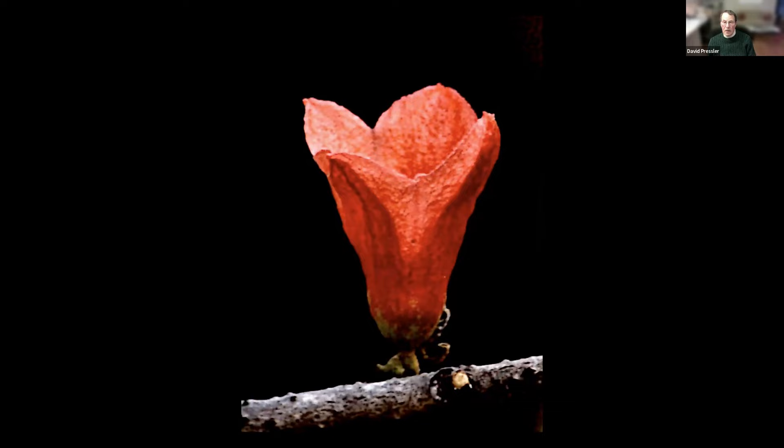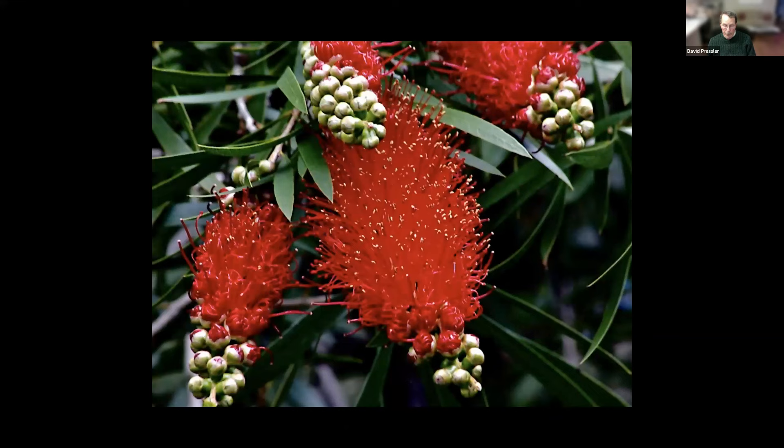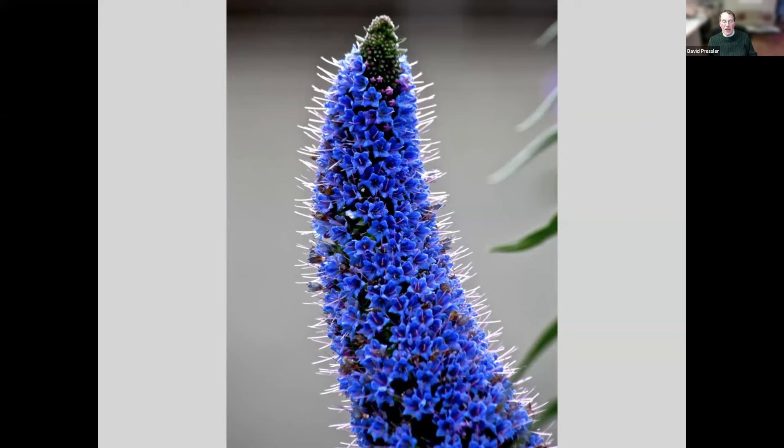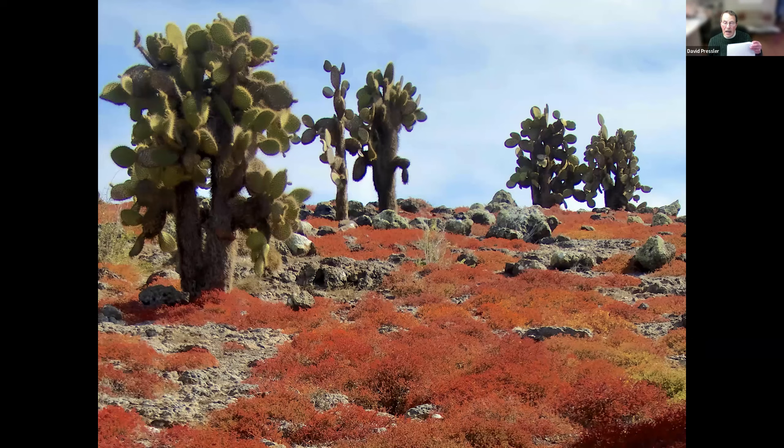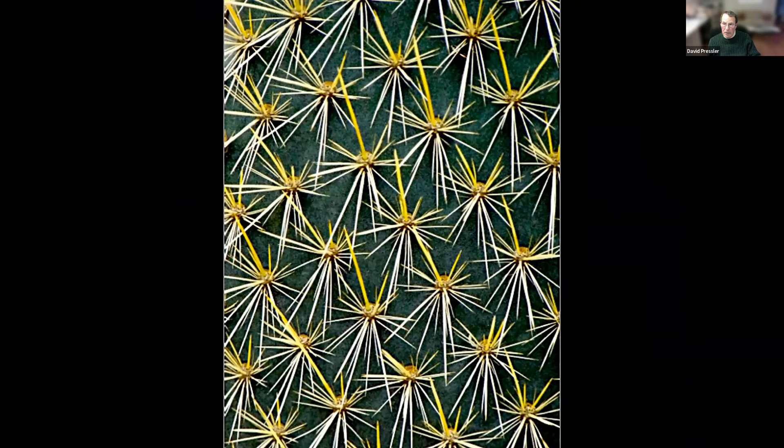These are bottlebrush in Western Australia. This is called Pride of Madeira — I photographed this in Sydney, Australia, along with this sisal, a type of agave. It's about 12 to 15 feet high. I'd never seen anything quite like it. And then opuntia — yes, cacti on the Galapagos Islands. From island to island they're different. You don't want to bump up against these. I'm sorry, I'm being a stickler for detail.